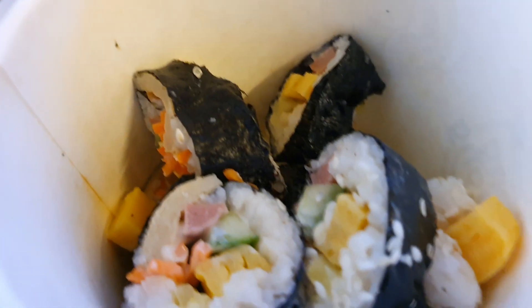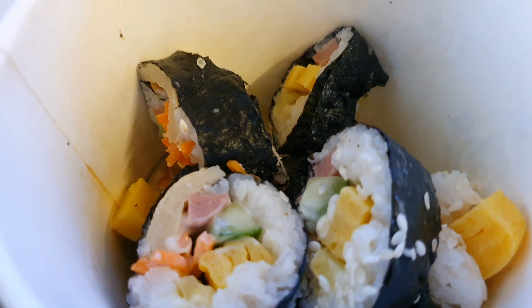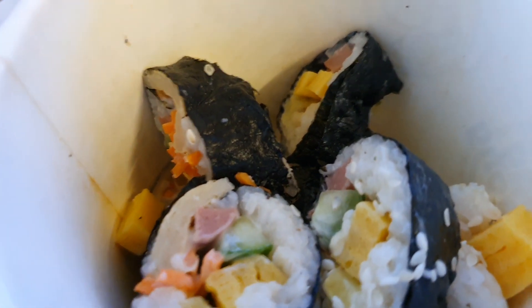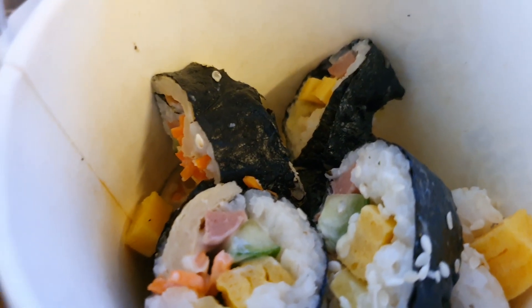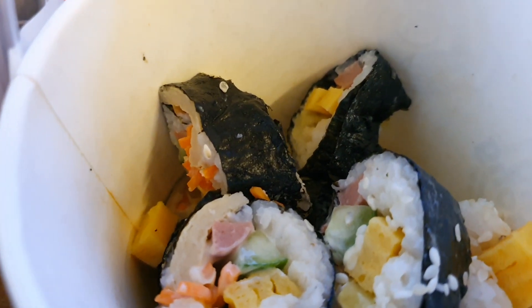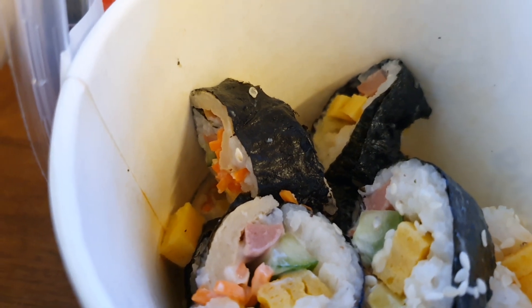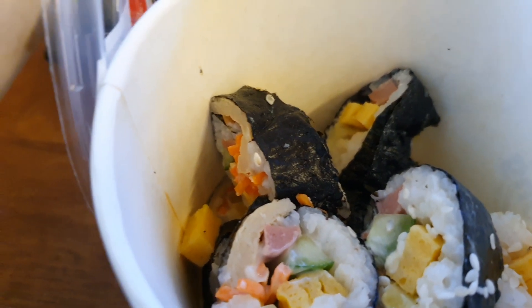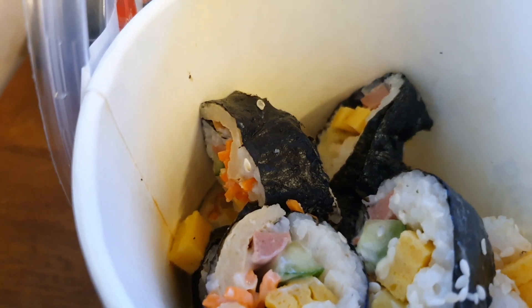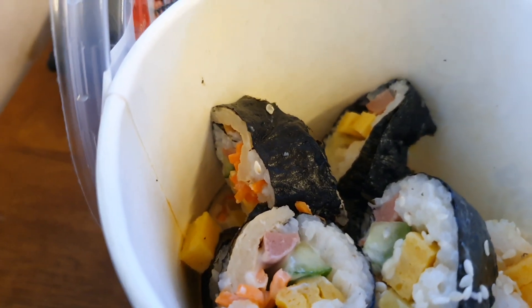When you talk about the Korean version, apparently their history involves a food called boksam, where rice is wrapped in edible seaweed. This dates back to the Joseon era, which ran from the 1300s to the 1800s in Korea. Who followed whom is a matter for historians to debate — let us just enjoy the food and understand the variations.